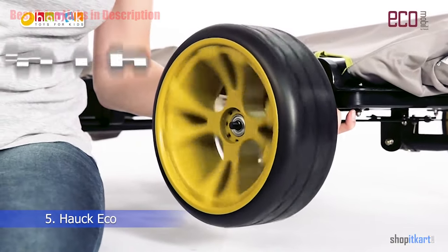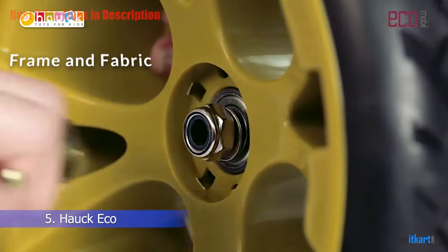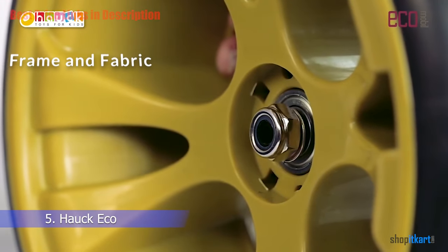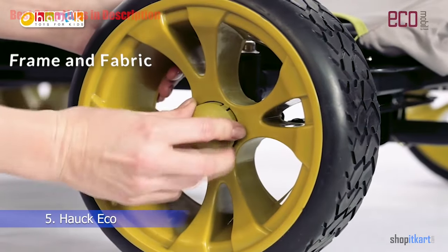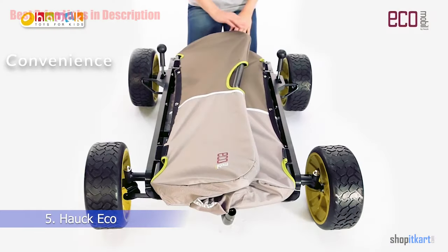The frame and fabric: this wagon features a stainless steel frame that is a solid baseline material. The fabric complements the frame by being tear-resistant and water-resistant, and it can be hand-washed quite easily. The wagon also features a canopy to keep kids protected from sun and rain.